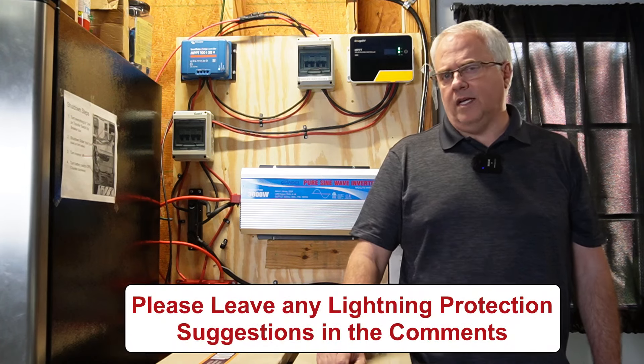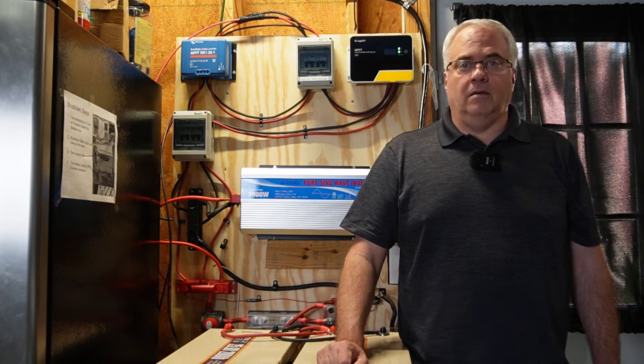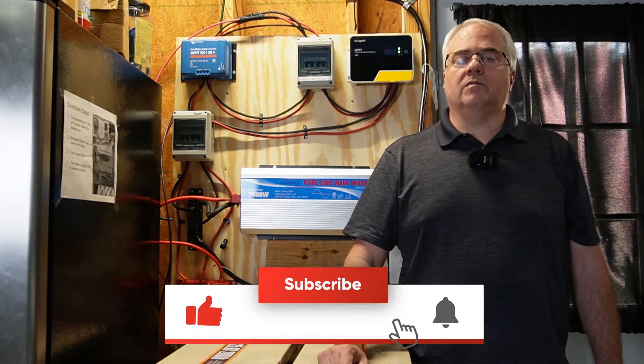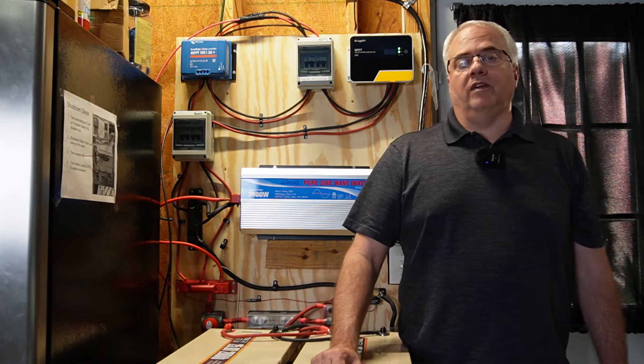I'm definitely not an expert on lightning protection — I just wanted to show you what I went through and what I did to hopefully protect against another lightning strike. My electrician said nothing will survive a direct hit, but what he installed should help protect against a nearby strike like what we had. If you're not a subscriber already, hit that subscribe button so you can see what I decide to do next. Thanks for watching.